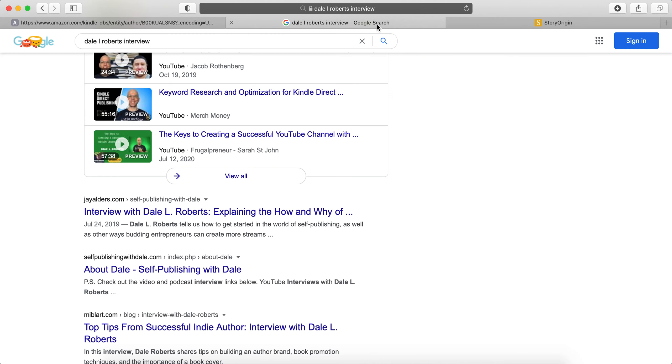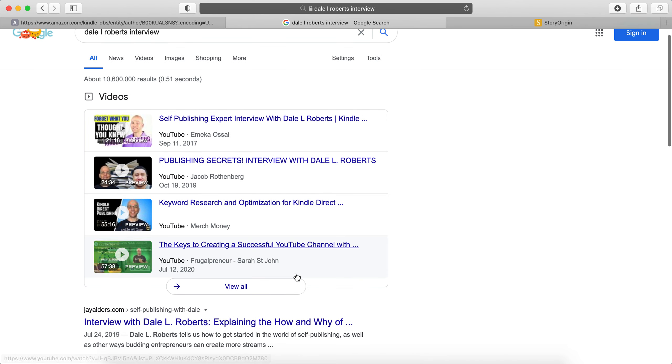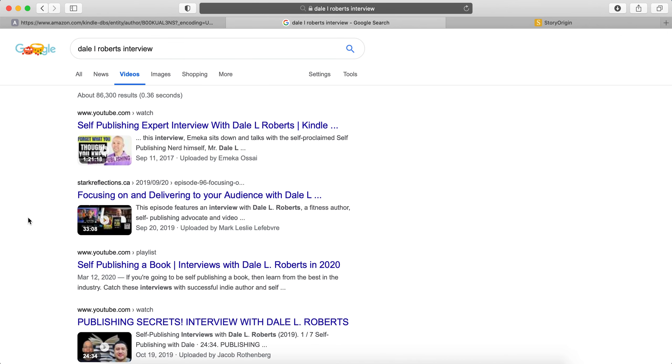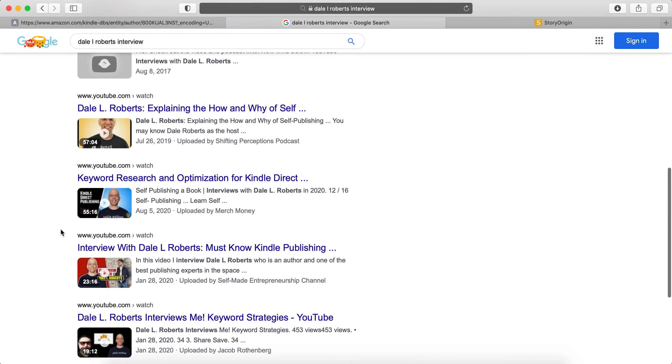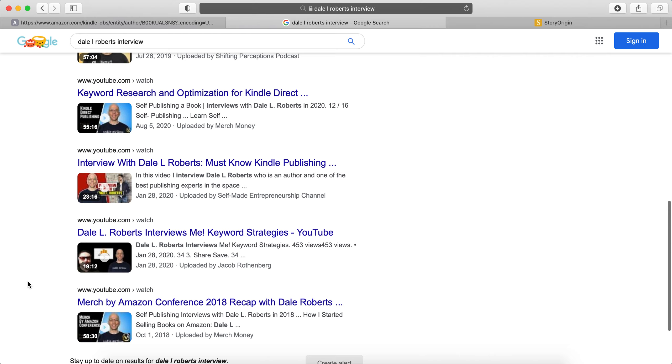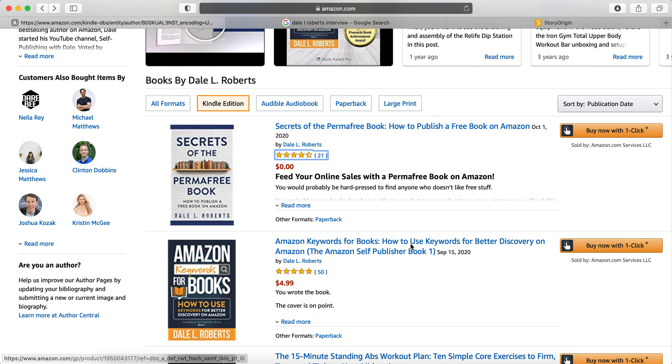In his book, he also talks about interviews. If you Google 'Dale L. Roberts interview' and click on videos, you'll see he's been around for a while and does quite a lot of interviews. And naturally, that's part of networking. So he's getting his name out there and building his author brand.